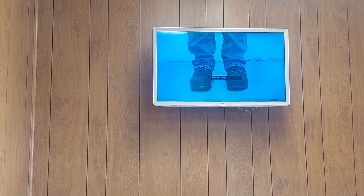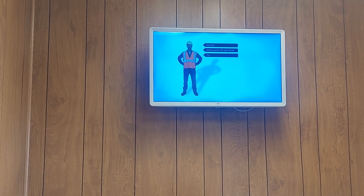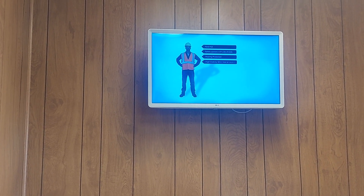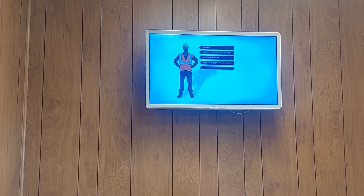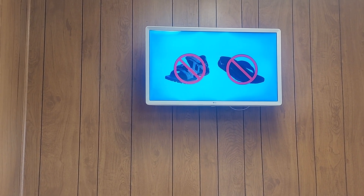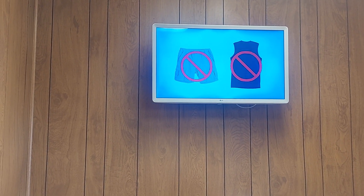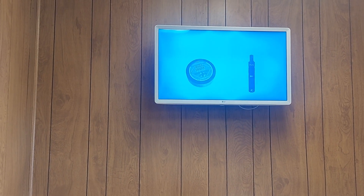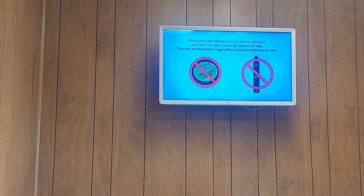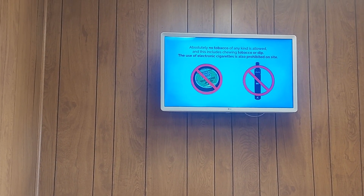Close-toed shoes must be worn at all times when outside of the vehicle. In addition to the required PPE, the following PPE is required for contractors and visitors and strongly recommended for truck drivers: sleeved shirt, steel-toed shoes, long pants. Sandals and other open shoes are not allowed. Shorts and sleeveless shirts are not permitted to be worn on site. Absolutely no tobacco of any kind is allowed, including chewing tobacco or dip. The use of electronic cigarettes is also prohibited on site.